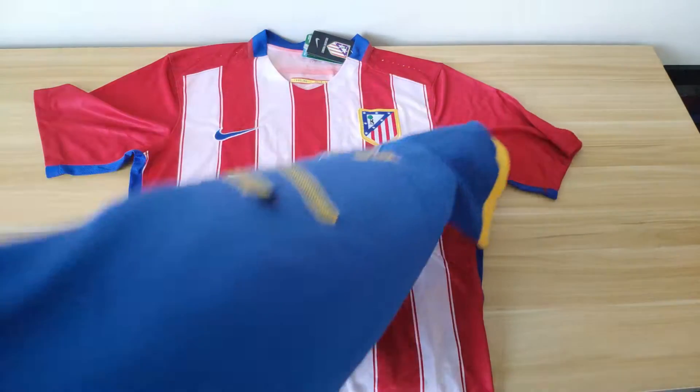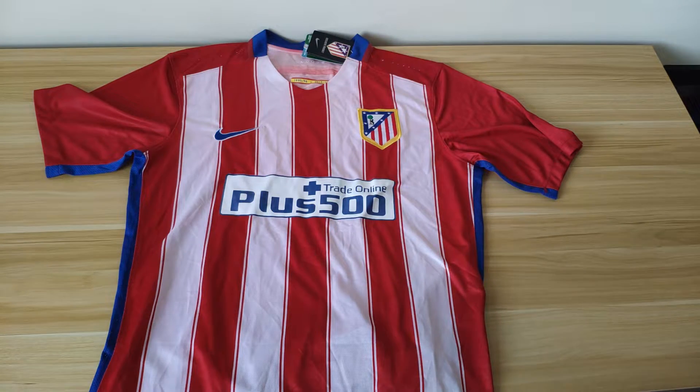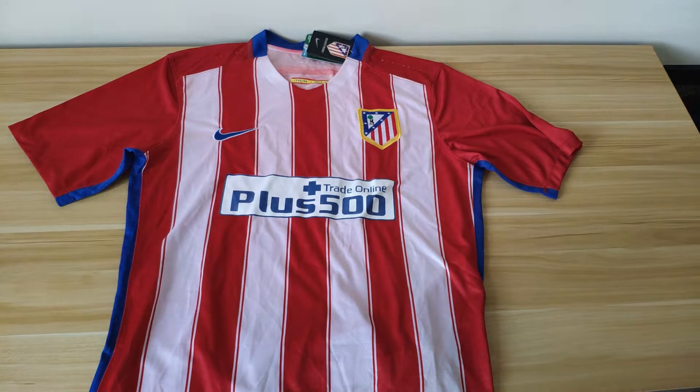Fast forward a few years and I'm now collecting shirts as a hobby — authentic, legitimate shirts. I'm scouring eBay and I find a listing for an Atletico Madrid shirt, brand new, for £20 with free postage. Back then I was a bit naive and I bought it. Just before it arrived I thought, is this too good to be true? When the package arrived — yeah, too good to be true.